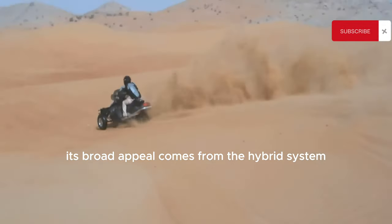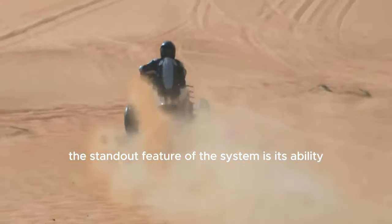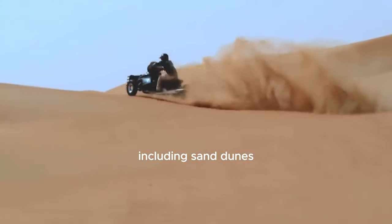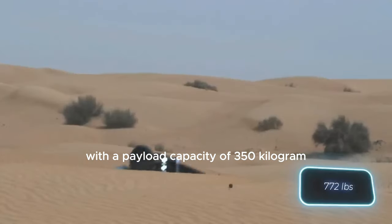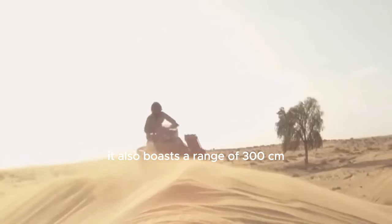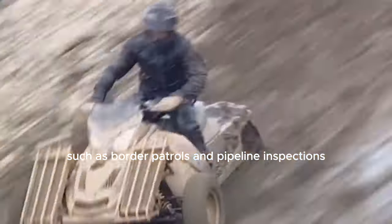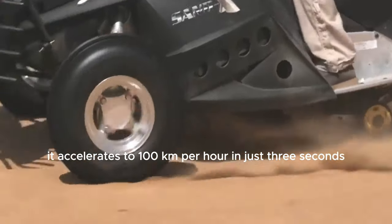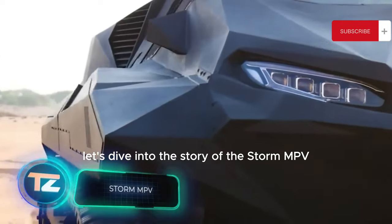This ATV will attract both wealthy individuals and members of military and law enforcement. Its broad appeal comes from a hybrid system featuring a track in the back and low-pressure tires. The standout feature is its ability to handle rough terrain effortlessly, including sand dunes, rocky hills, and swamps. With a payload capacity of 350 kilograms and a range of 300 kilometers, it's suited for extended missions like border patrols and pipeline inspections. It accelerates to 100 kilometers per hour in just three seconds, with a top speed of around 180 kilometers per hour.